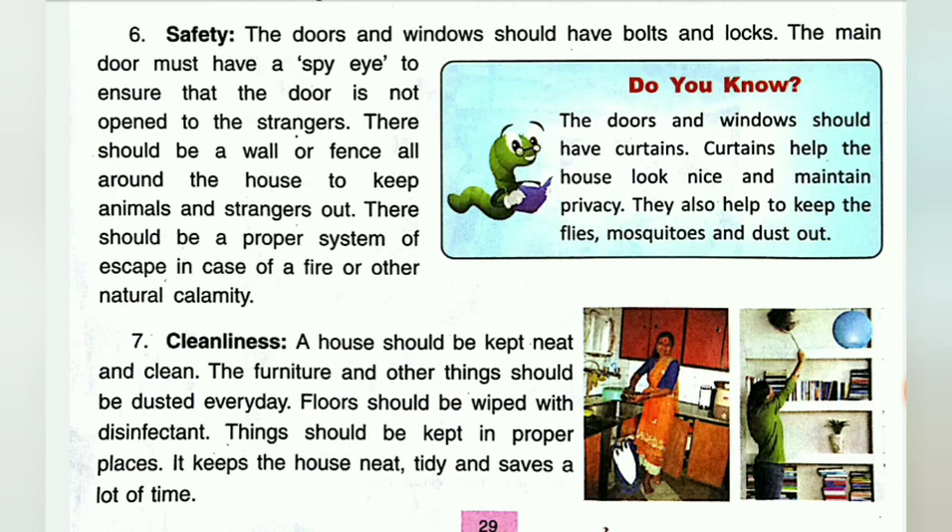Number six is safety. The doors and windows should have bolts and locks. The main doors must have a spy eye to ensure that the door is not opened to strangers. There should be a wall or fence all around the house.